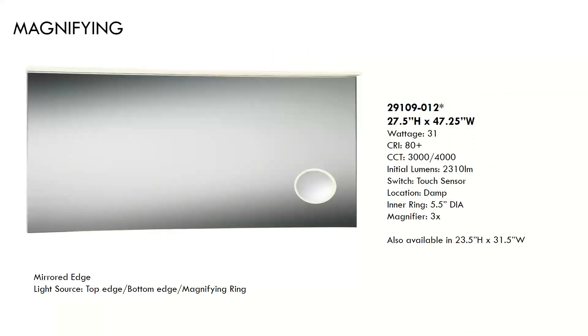Magnifying is another great customization, but it comes standard in this mirror series. It includes a built-in illuminated three-times magnifying mirror inset, lit along the top and bottom edge and around that magnifying mirror. It's available in two sizes and includes two Kelvin presets. This is the large 47 and a quarter inch wide mirror, priced approximately $1,160 to $1,300.